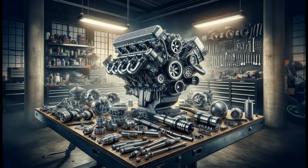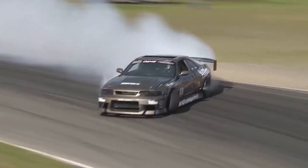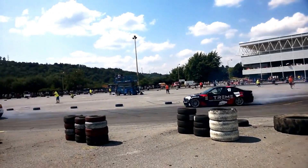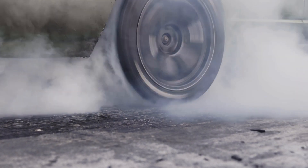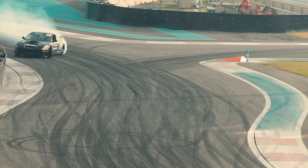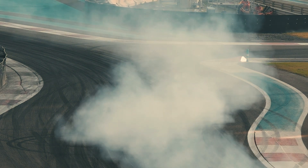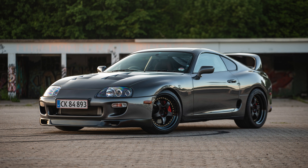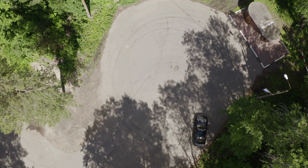Pros: High modifiability — the 2JZ-GTE is highly receptive to modifications, with changes capable of increasing power to 1,000 horsepower or more. Durability — designed to withstand high power levels, making it ideal for long-term projects. High performance — impressive torque from low RPMs for street and track use. Cons: The twin-turbocharged version has a heavy engine block. High demand leads to elevated second-hand prices, especially for the 2JZ-GTE. High-level modifications and improved cooling solutions can be costly.